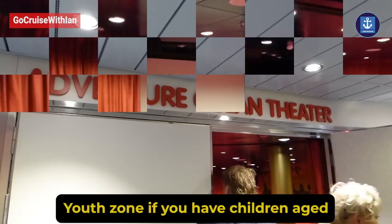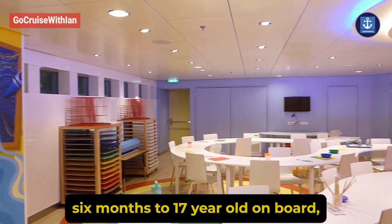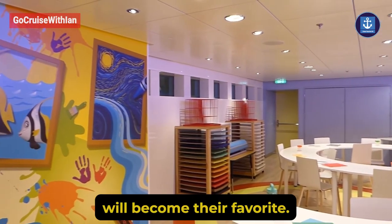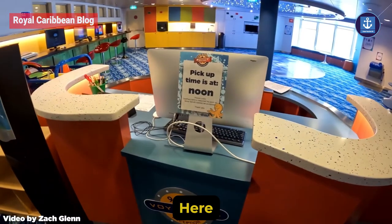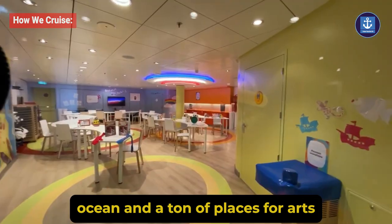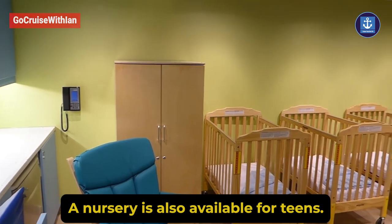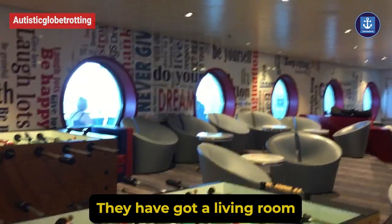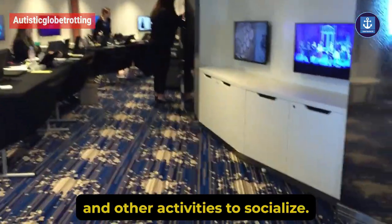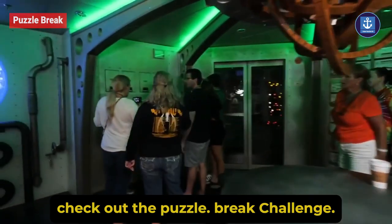Youth Zone: if you have children aged 6 months to 17 years old on board, the Youth Zone will become their favorite. Here they will find Adventure Ocean and a ton of places for arts and fun. For toddlers, a nursery is also available. For teens, they have got a living room with a lot of games and other activities to socialize, and if you are looking for some fun, check out the Puzzle Break challenge.